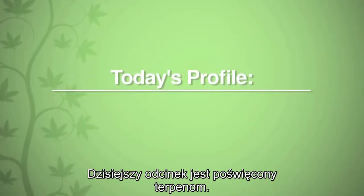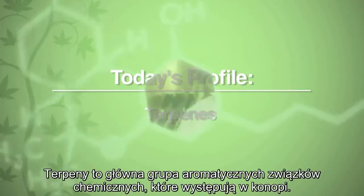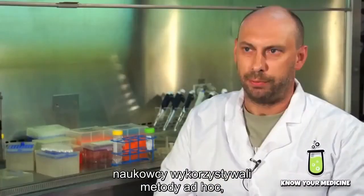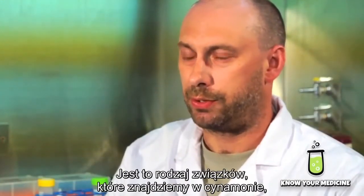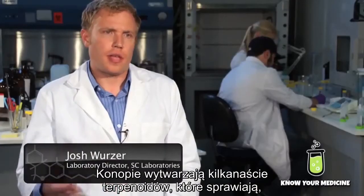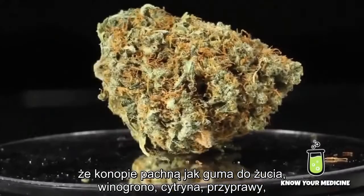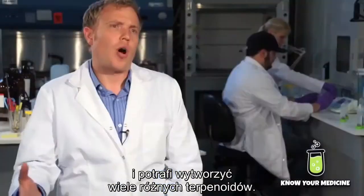Today's cannabinoid profile is on terpenes. Terpenes are the main class of aromatic compounds found in cannabis. Way back when scientists were first classifying compounds, aromatics got their name because they all have a pleasant aroma — the kinds of compounds you'd find in cinnamon, ginger, and pine trees. These compounds are responsible for the smell of marijuana smoke. The cannabis plant produces several terpenoids that give it its variety of smells — you have cannabis plants that smell like bubble gum, grape, lemon, and spices. Cannabis is really an interesting plant in that it can produce a wide range of terpenoids.